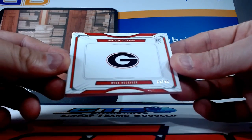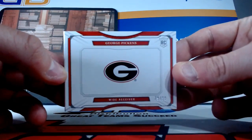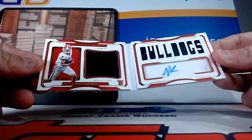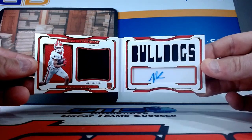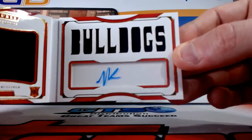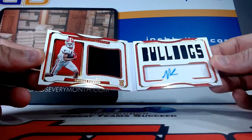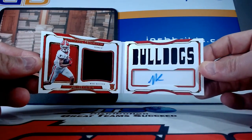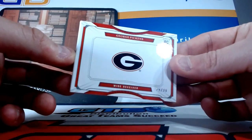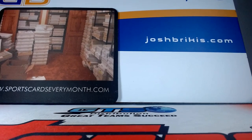We got a nice one to end it too. We get a rookie booklet for the Georgia Bulldogs numbered to 99 — that is George Pickens. Pretty cool, George Pickens RPA, Bulldogs, auto jersey. Dual jersey auto — not the nicest signature there, looks like scribble, but that is cool. Nice booklet there and a nice box. Congrats on that one, Sean — you got a one of one and some nice RPAs as well. I'll put that one in a snap tight case for you. Thank you, appreciate it, I'll upload that video.